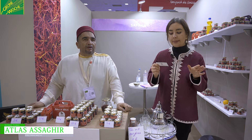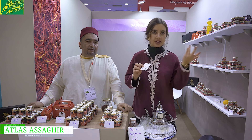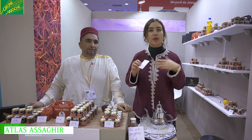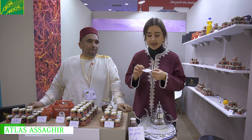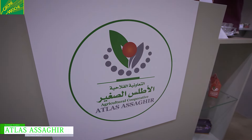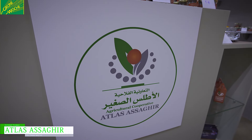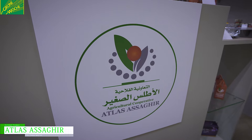There is no website but there is an email address where distributors or potential customers who want to import saffron from us can reach us. It is Coop Atlas Saghir at gmail.com.